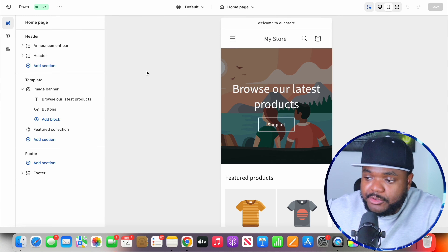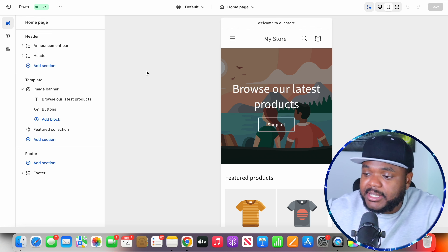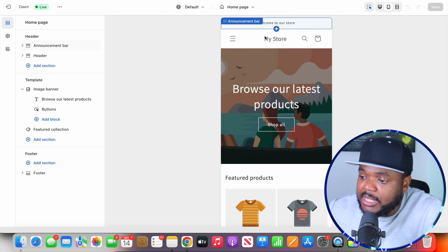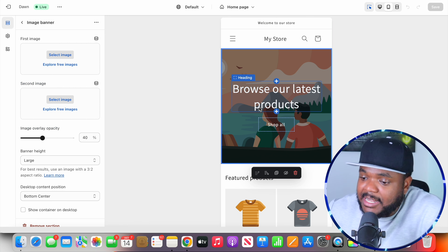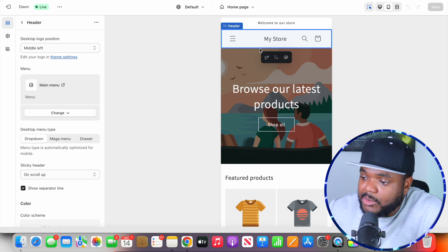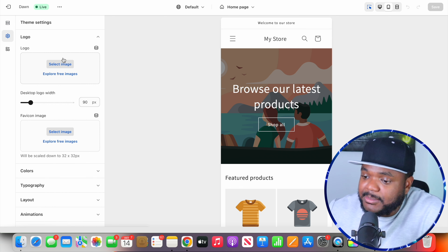When it comes to designing your store, this is also very important. If I click on Online Store, you can see they've got all of these different popular free themes you can choose from. The default one they add to your store is the Dawn theme, which is this one. They've already added it to the back end of my Shopify store, so I'm going to click on Customize.